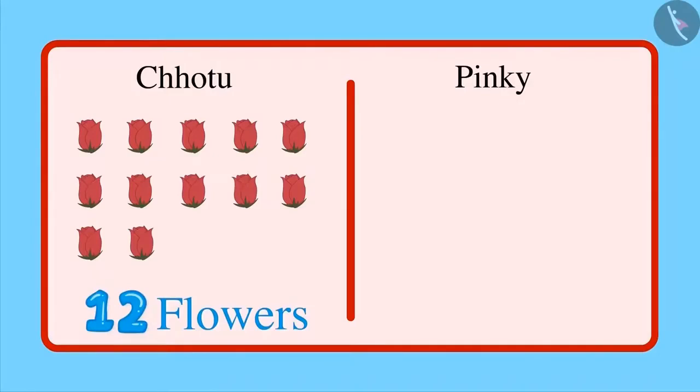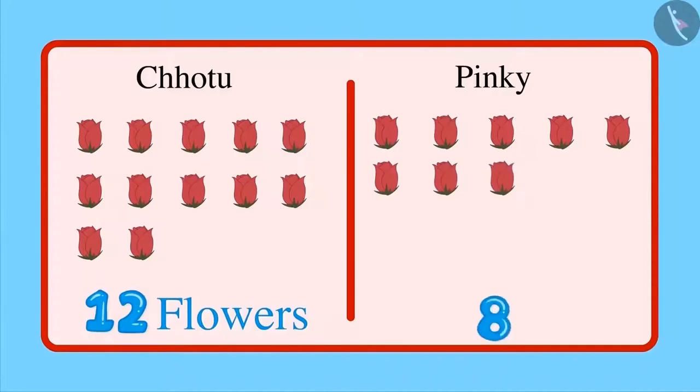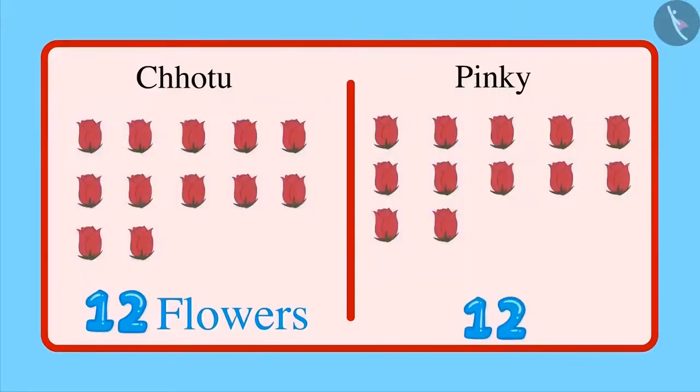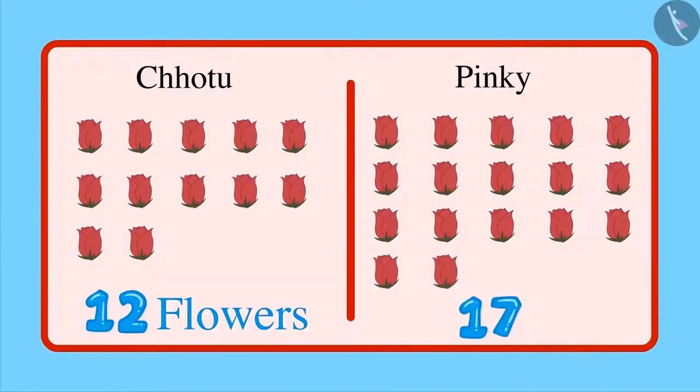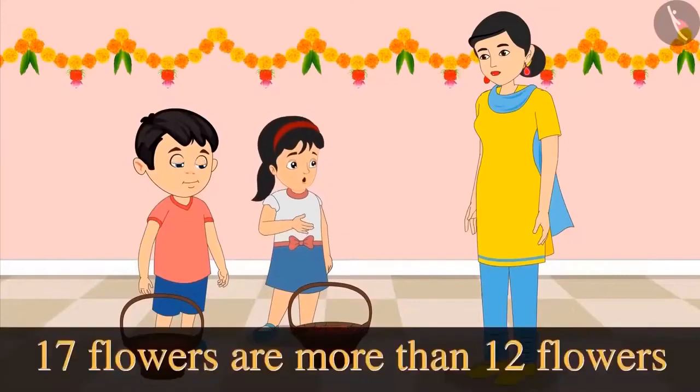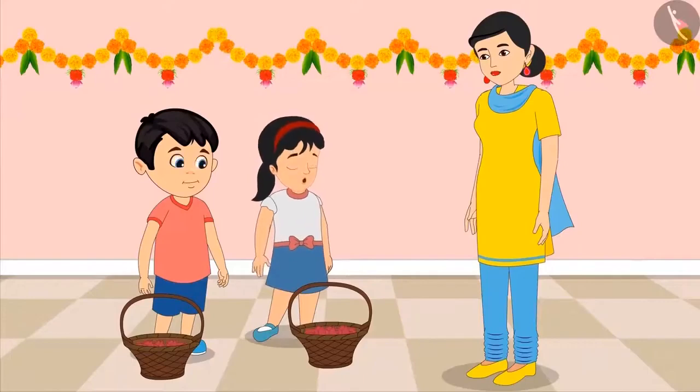Now, let's see how many flowers Pinky has brought: 1, 2, 3, 4, 5, 6, 7, 8, 9, 10, 11, 12 — that is equal to the number of flowers Chotu has brought. But there are 13, 14, 15, 16 and 17 flowers. This means Pinky has brought 17 flowers. 17 flowers are more than 12 flowers. Therefore, I brought more flowers.